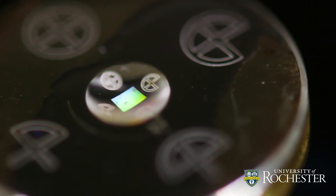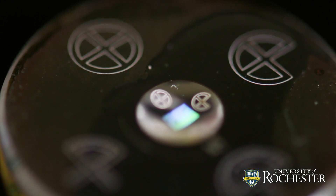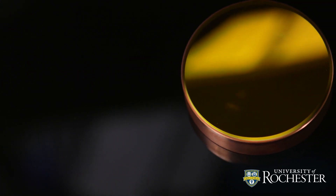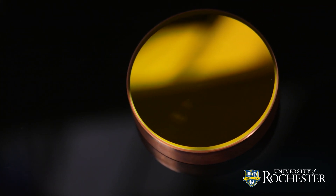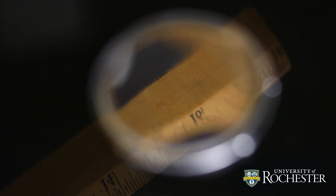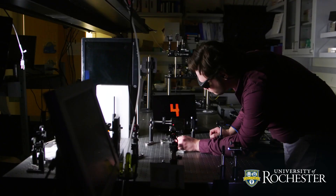This device combines freeform optics with a conformal, curved meta surface to create an optical component called a metaform. By nature, freeform optics are not bound by the symmetry most optics require, allowing for greater flexibility during system design and making the envisioned optical systems lighter and more compact.